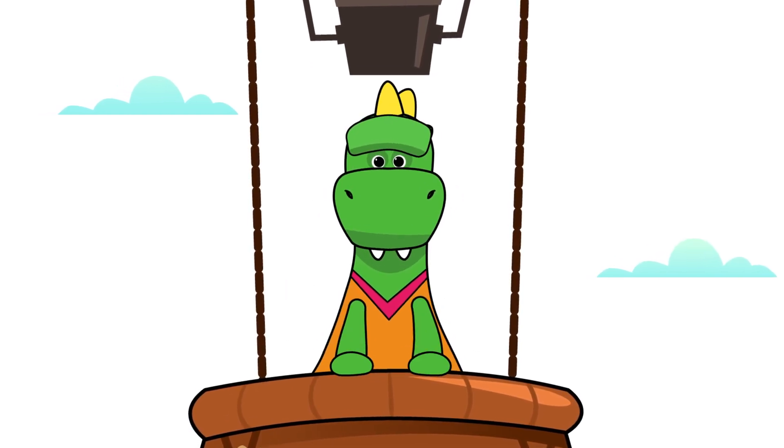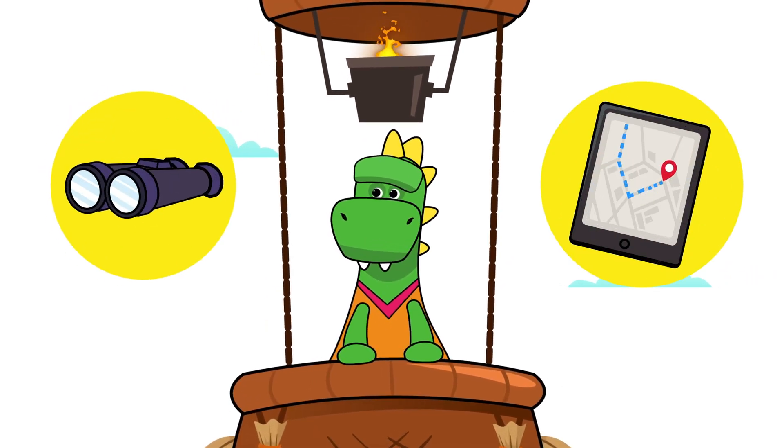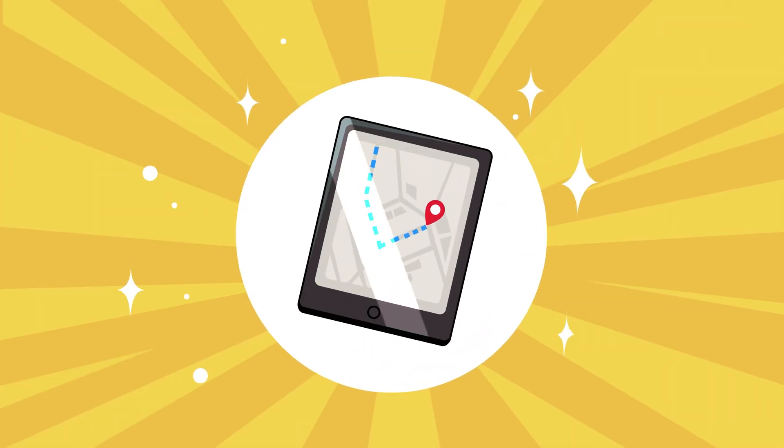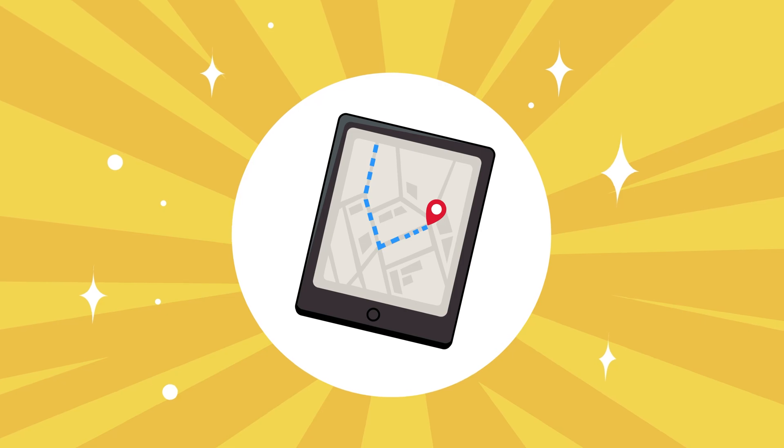Come on, Day! What do you think you can use to find your way? Can you use binoculars, a satellite navigator, or a joystick? An excellent answer! We can all use a map with a satellite navigator!